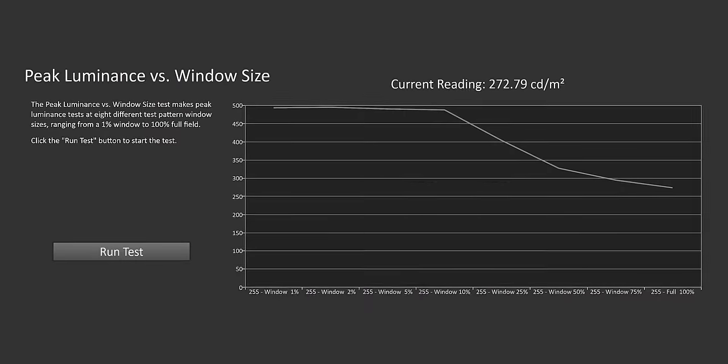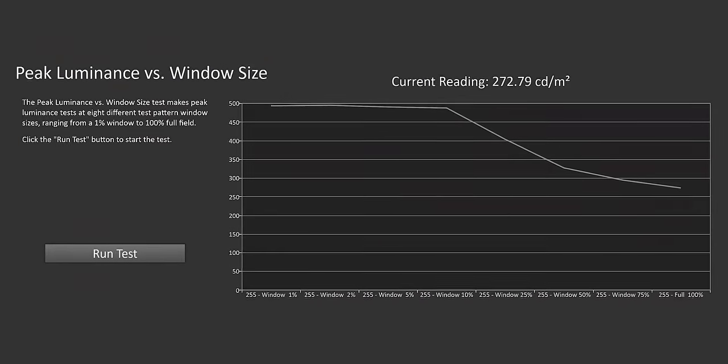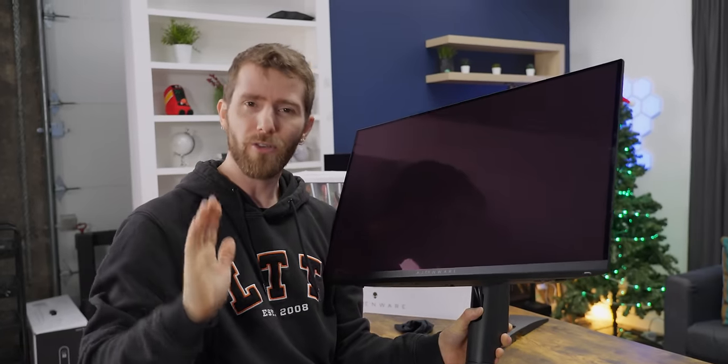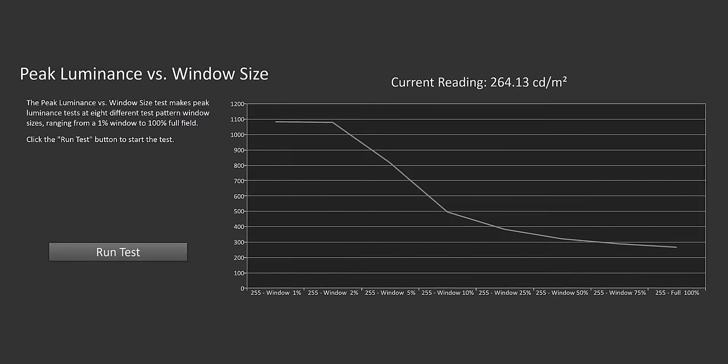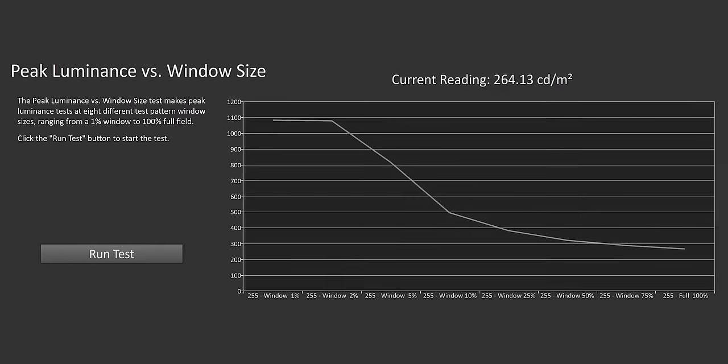In VESA TrueBlack 400 mode, this thing will do 500 nits of brightness. Next to a little bit of purple, you're not going to see it. And you're especially not going to see it in the 1,000 nit peak brightness mode — up to a 2% window. But it is something to be aware of.